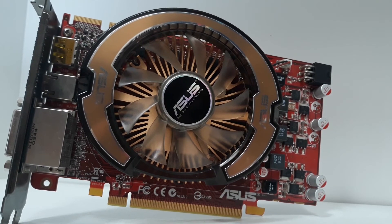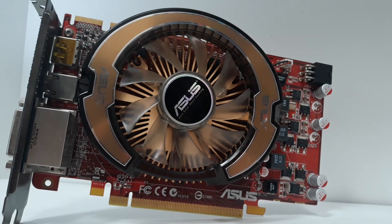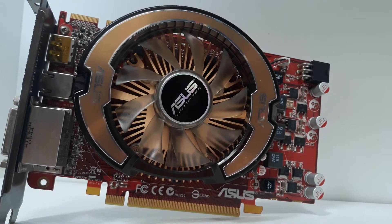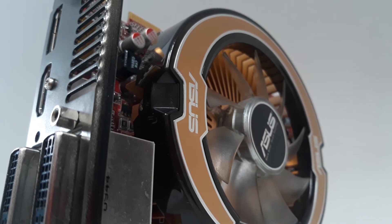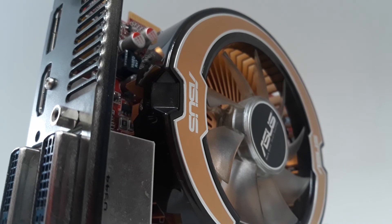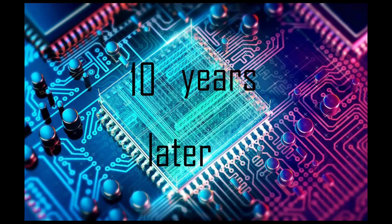So as you can see, the card is not impressing anyone, but you can still play a couple of titles at a decent framerate — especially at very low settings in 720p. But for a 20-dollar card, there is not much more you can ask for. So in conclusion, how does the HD 5750 hold up in 2019? I wouldn't outright recommend it, but it's surely a piece of history and a decent retro gaming card.